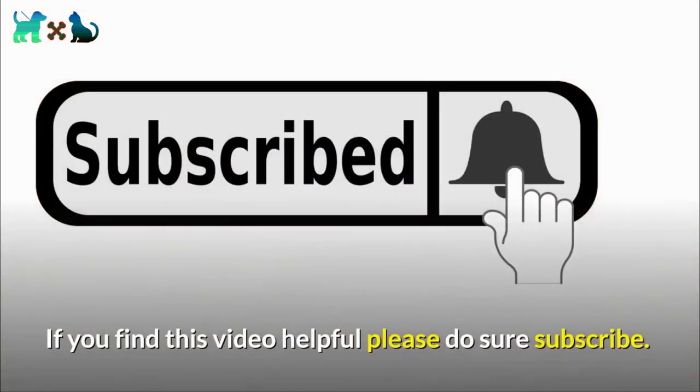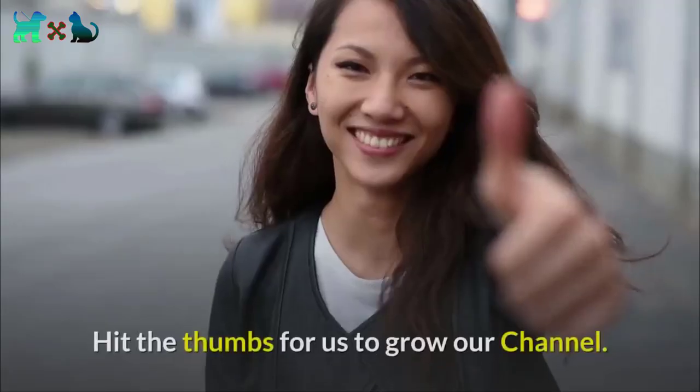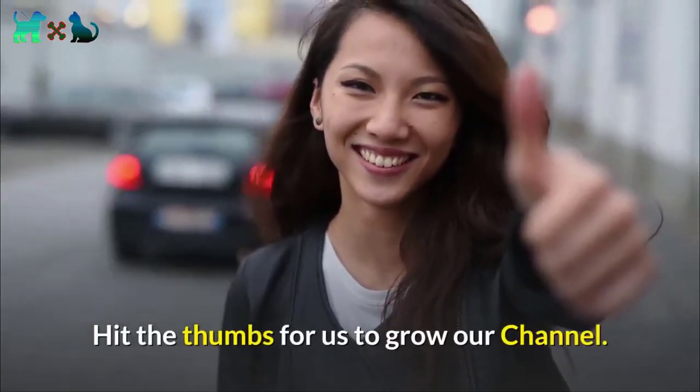If you found this video helpful, please subscribe and hit the thumbs up for us to grow our channel. Thank you for watching.